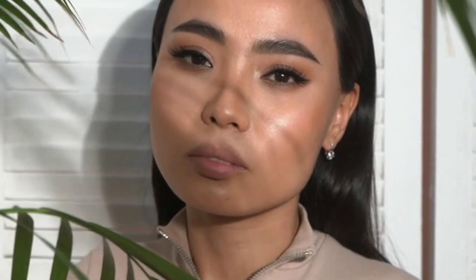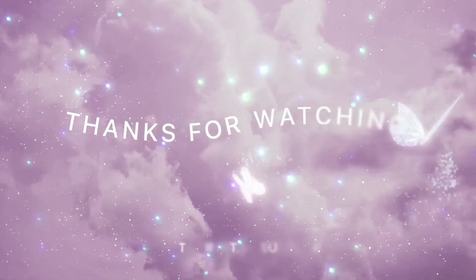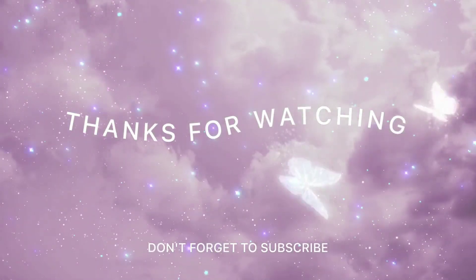I am going to suggest this product for you to use. If you like this video, please like, comment, share, and subscribe. Turn on all notifications. Bye bye, and thank you for watching this video.